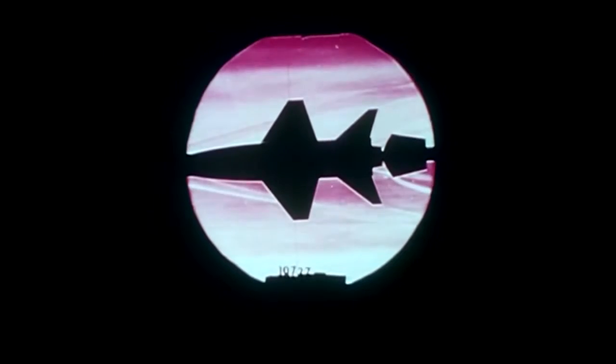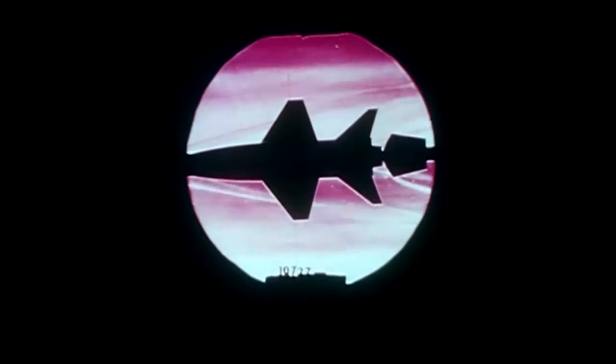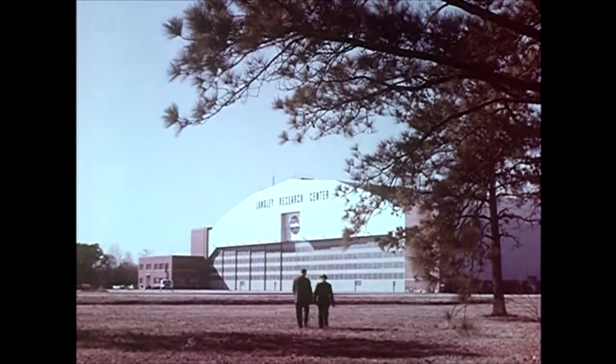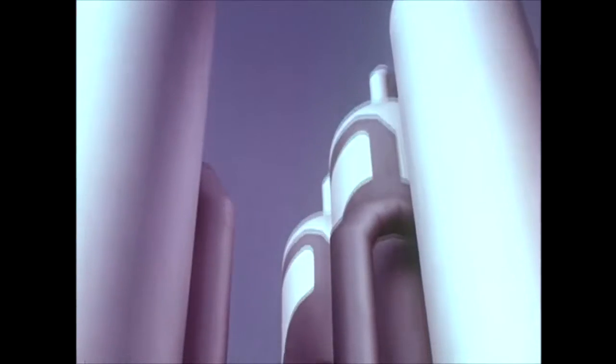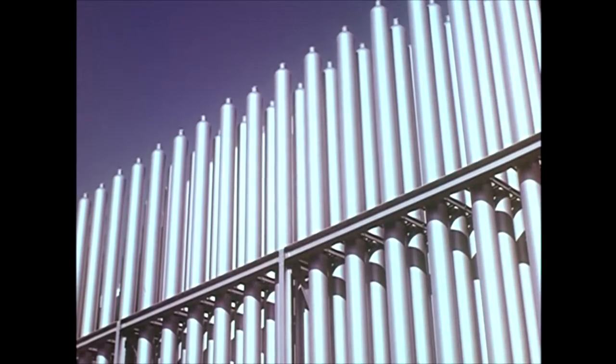As early as 1952, the X-15 aircraft was being conceived by the people at NACA. At the Langley Center in Virginia, they began investigating the unknowns associated with flight to the thinnest edges of the Earth's atmosphere. One unknown concerned aerodynamic heating. The X-15 would be the first aircraft to push from supersonic to hypersonic speeds, where the flow of air would heat the leading edges of the plane up to 1,300 degrees Fahrenheit. Experiment after experiment was run to see if this extreme temperature would weaken or melt basic materials. The data proved that there were materials that would withstand this kind of heat.